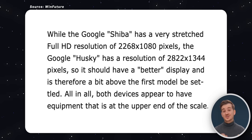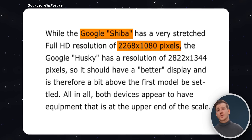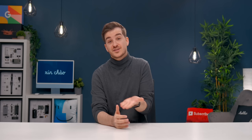Taking a look at the Shiba — the codename for the upcoming Pixel phone — the resolution is said to be 2268x1080, which is essentially Full HD. So this looks to be the Pixel 7a, or if not, then it would be the regular Pixel 8, as that one too would have a Full HD panel.